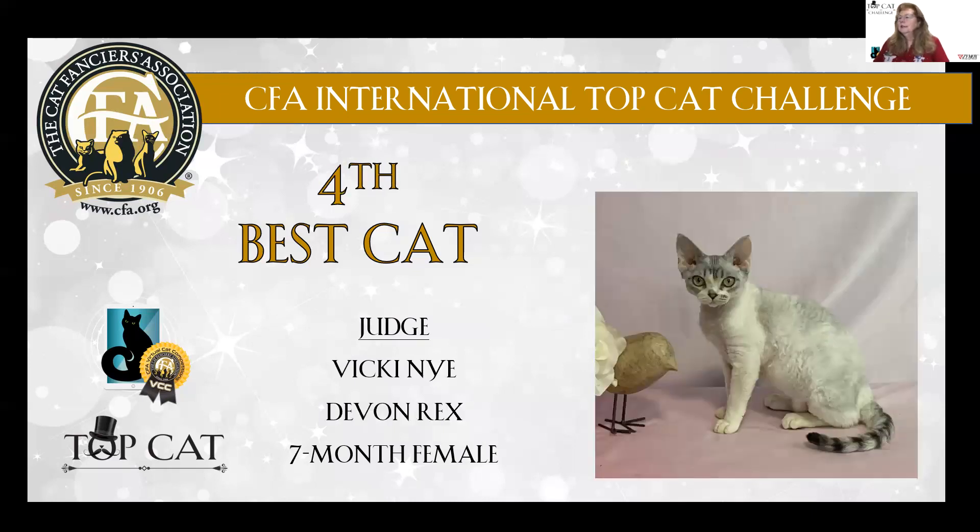Fourth best cat is an Almost Famous seven-month-old Devon Rex, silver patched mackerel tabby in white. Look at that coat — nice wave. Great expression, beautiful large bell on those ears. Fourth best cat.